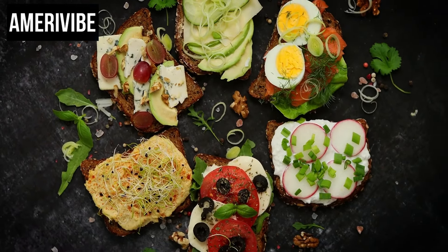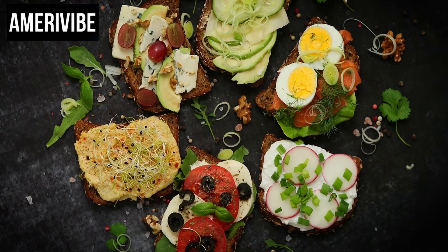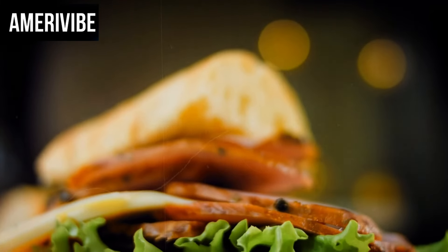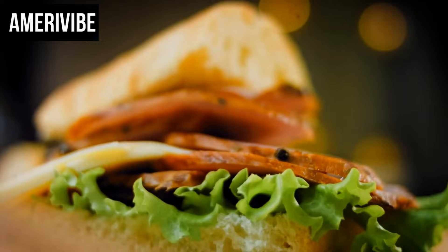Today, we are diving into the nostalgic world of 1970s cuisine with a focus on six classic sandwiches that deserve a revival. These sandwiches were household staples back in the day, and they still hold a special place in our hearts.